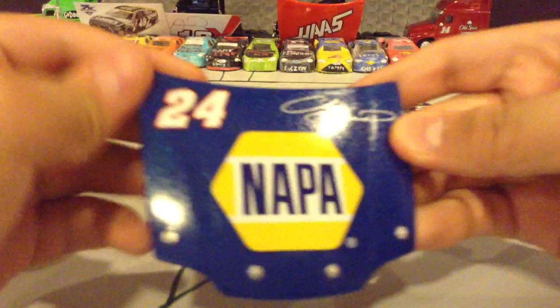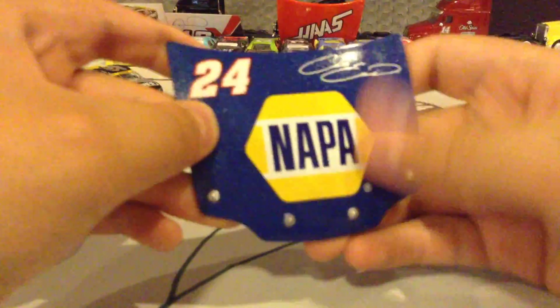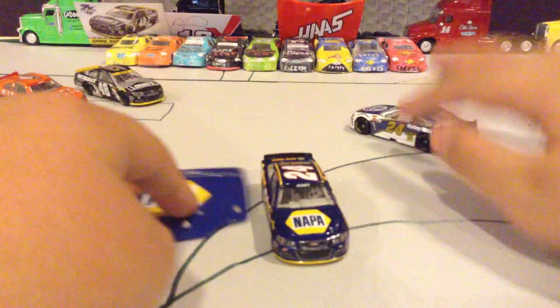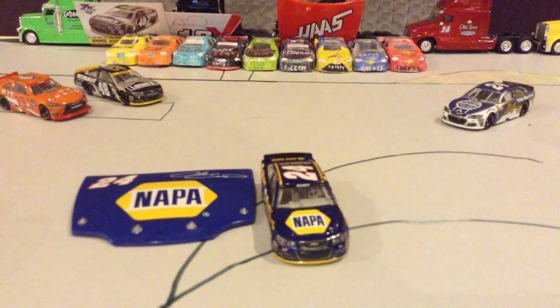Now I'll show you the hood — number 24, his signature in the Napa sign. I gotta say, this is one cool car. Well guys, thank you for watching this episode, and more will be out soon. Thanks for watching.